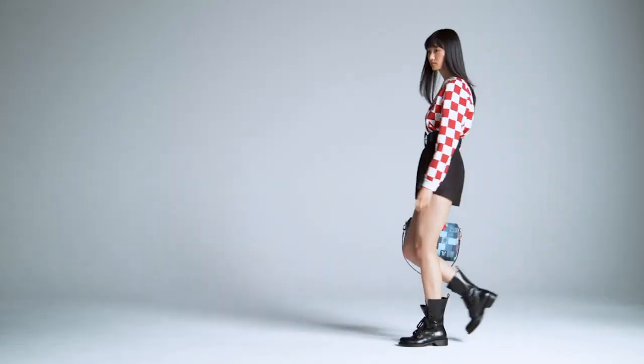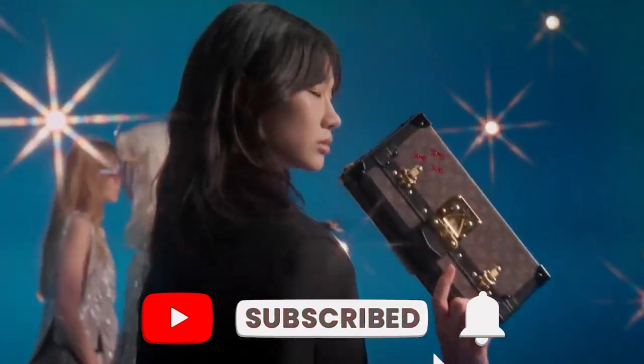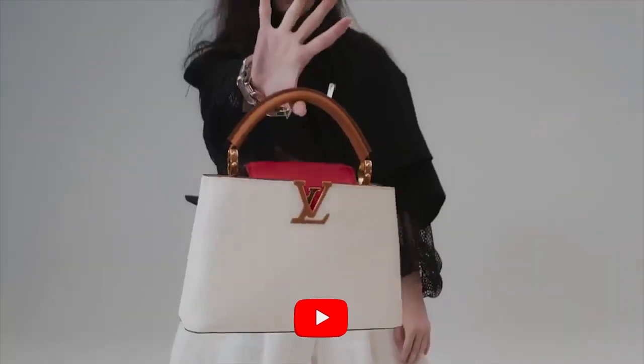Thank you for watching this video. Don't forget to like, share, and subscribe to this channel, and click the notification bell for more updated videos like this. This has been Luxury Formula.